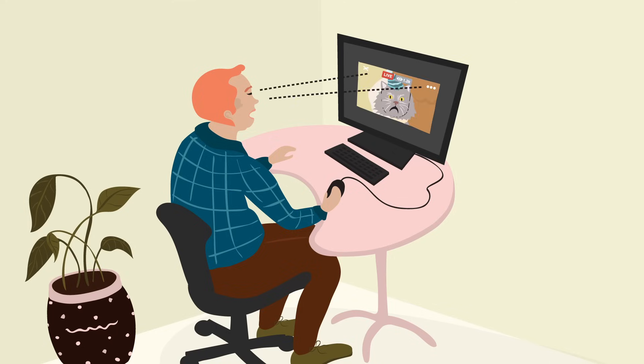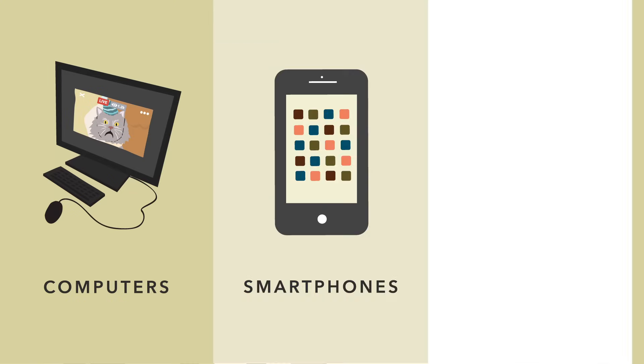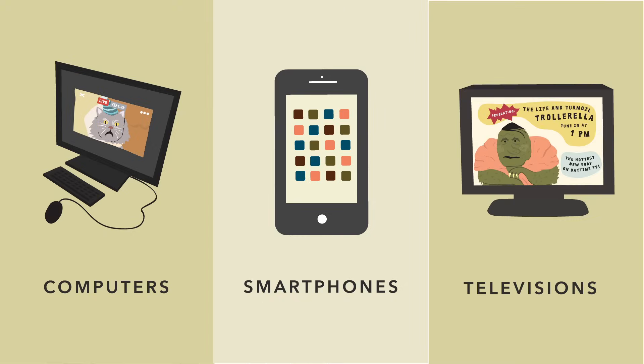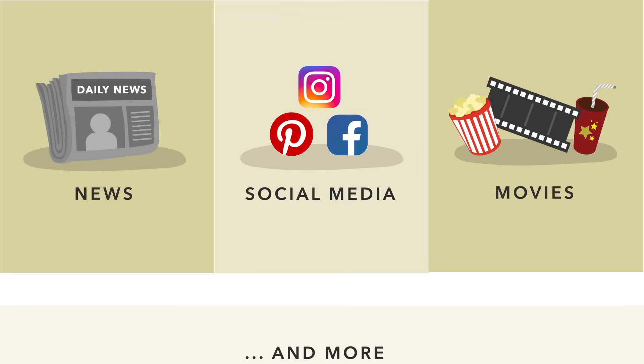These days we spend a lot of time looking at screens. Computers, smartphones, and televisions are a big part of our lives. They're how we get most of our news, use social media, watch movies, and more.